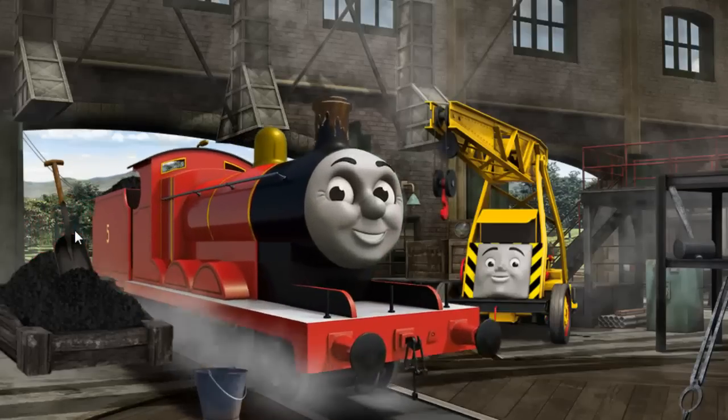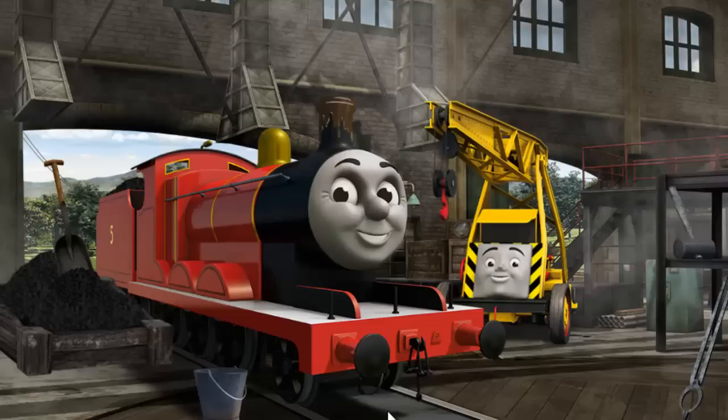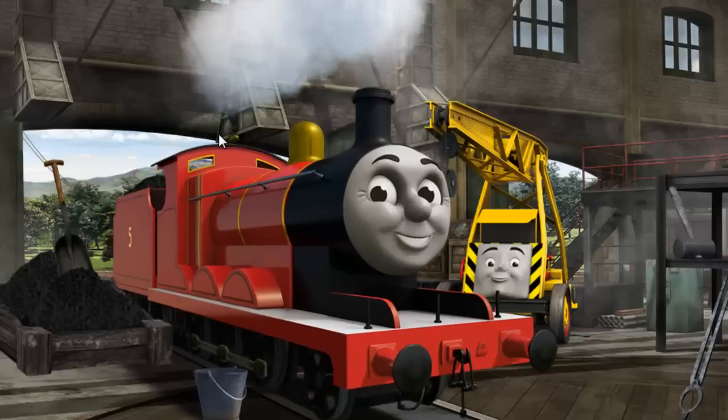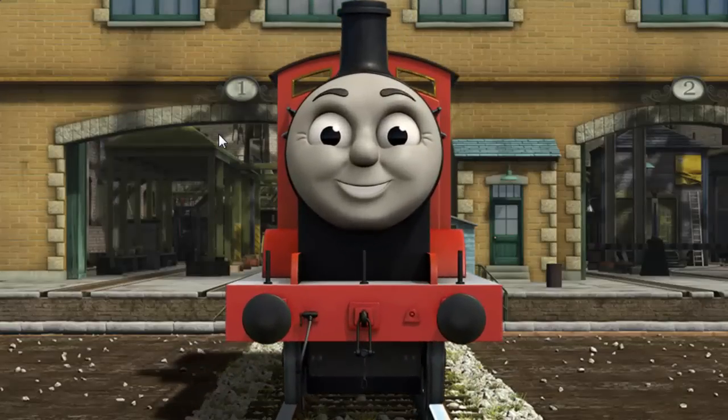James' funnel is filled with mud. That's right! James is ready to be really useful again.